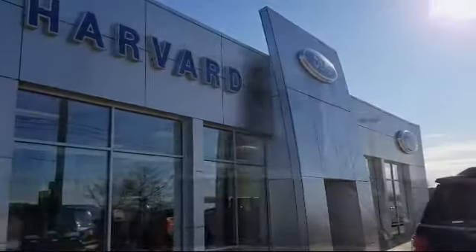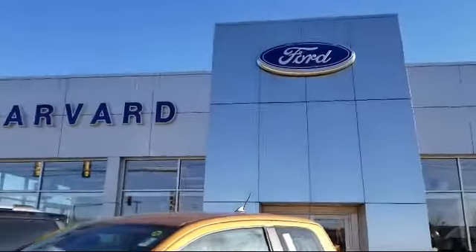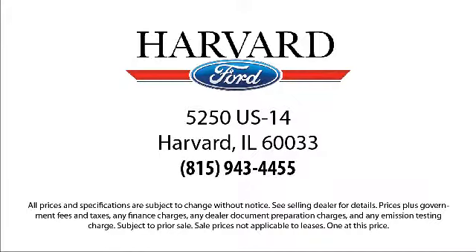And we know our customers — that's why we say it's a family affair here at Harvard Ford. So come visit us today, you'll be glad you did. We're located at 5250 South U.S. Highway 14 in Harvard.